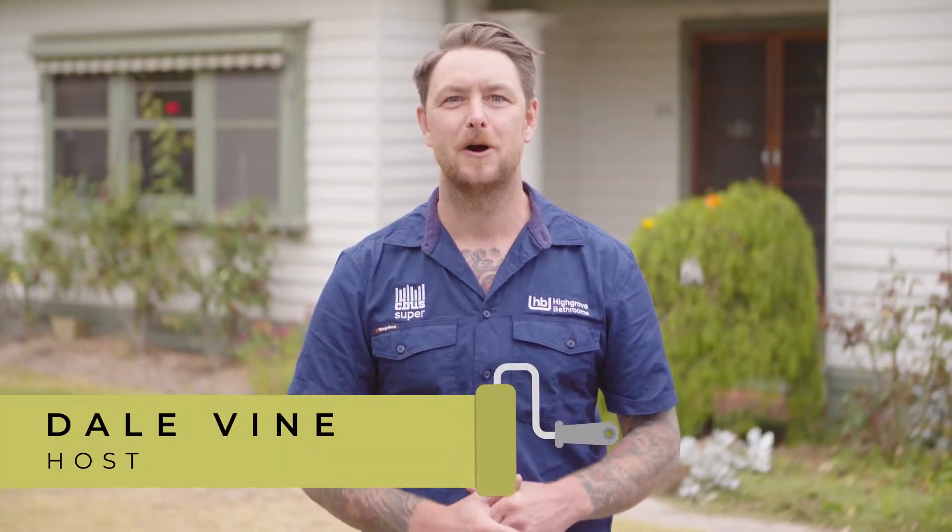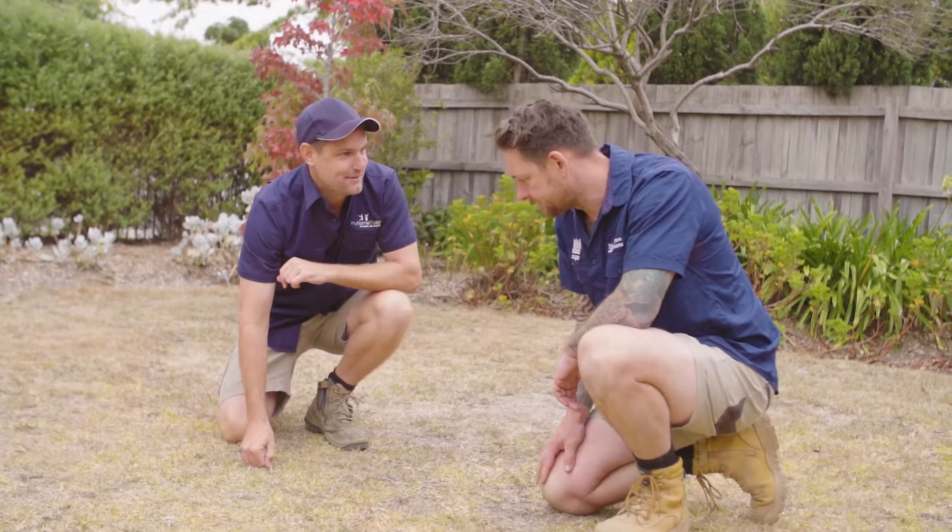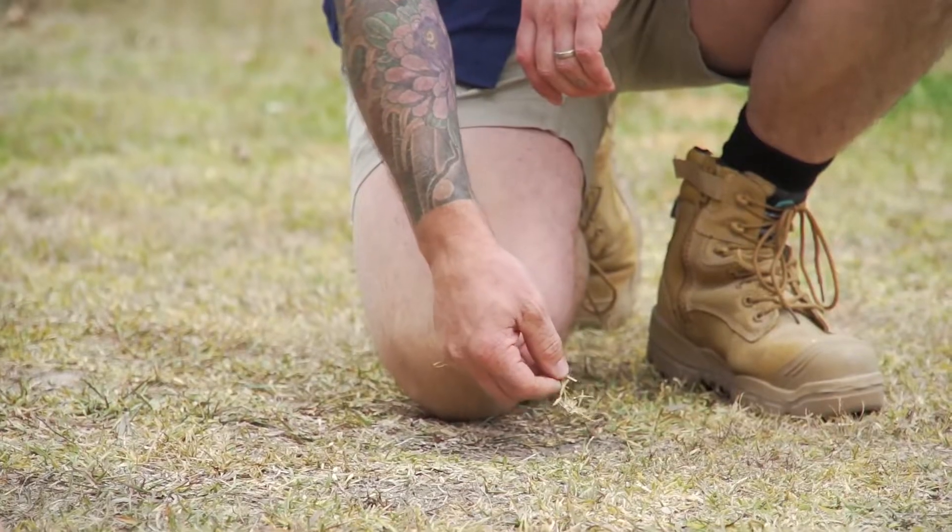G'day! Today I find myself in Box Hill North and I'm with a team from My Home Turf, who are Australia's largest network of turf farmers and suppliers.